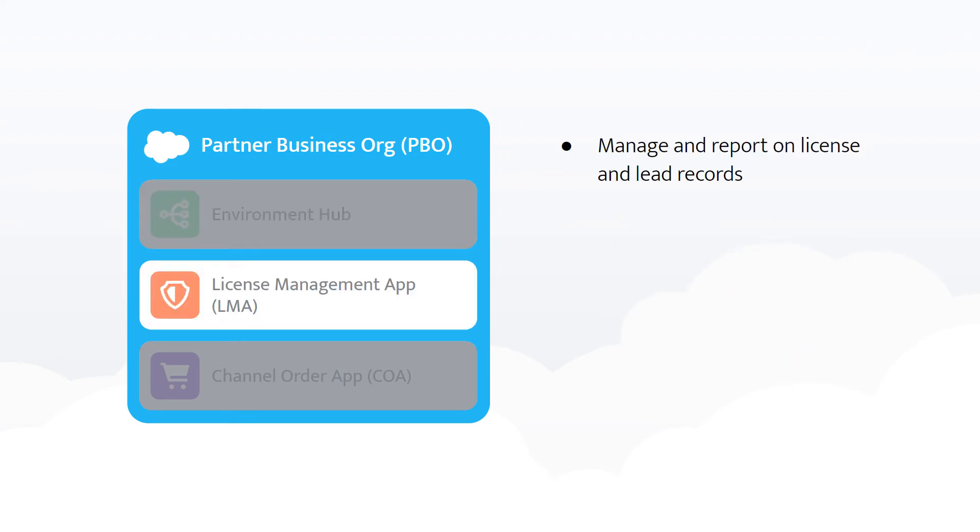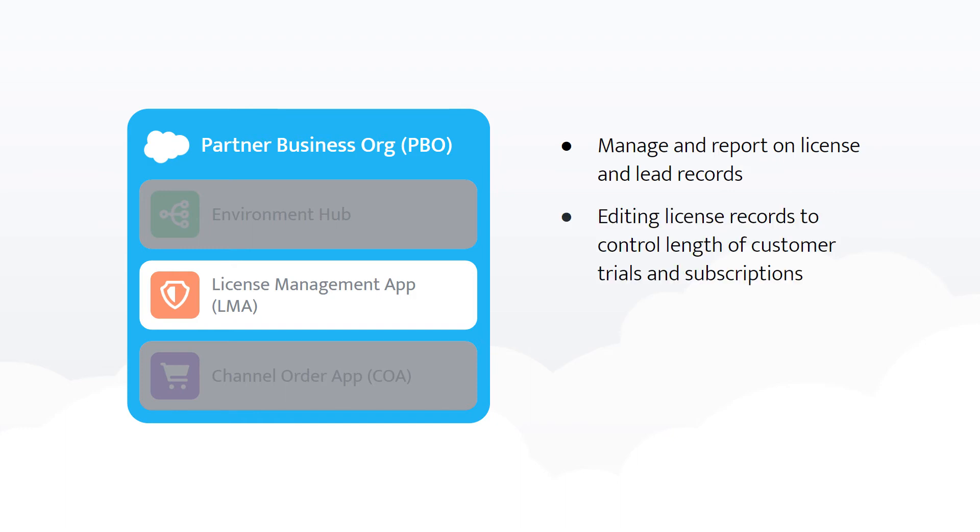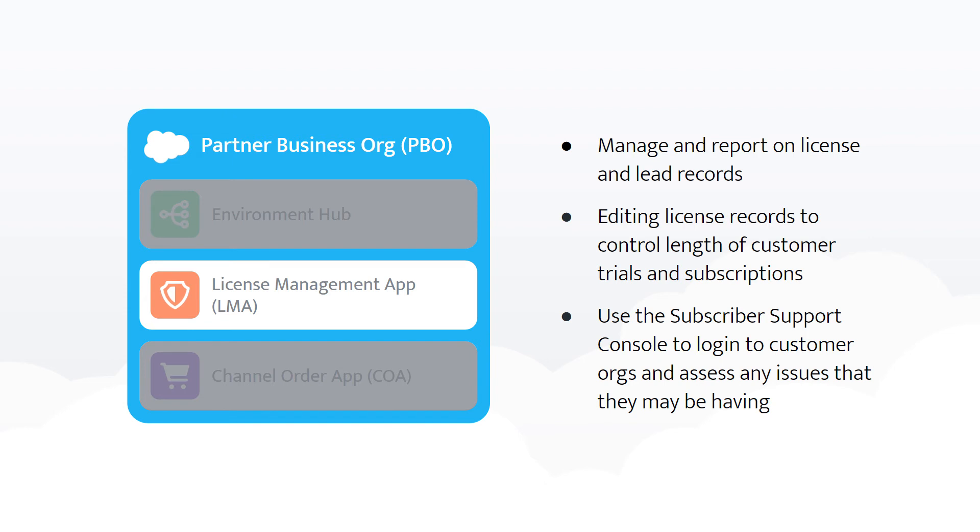LMA is your go-to for managing and reporting on license and lead records that get generated when your app is installed. Those records can be edited to control the length of customer trials and their subscription status. LMA also enables you to gain access to your customer org to provide app-specific support using the Subscriber Support Console.